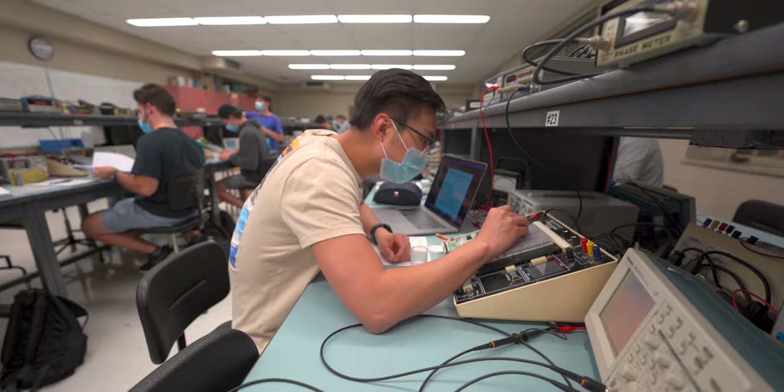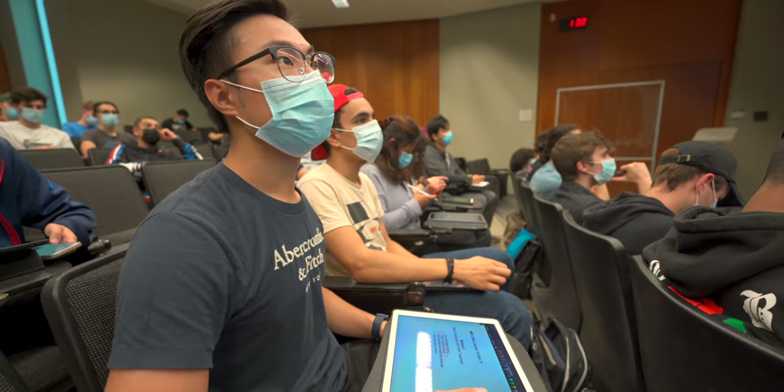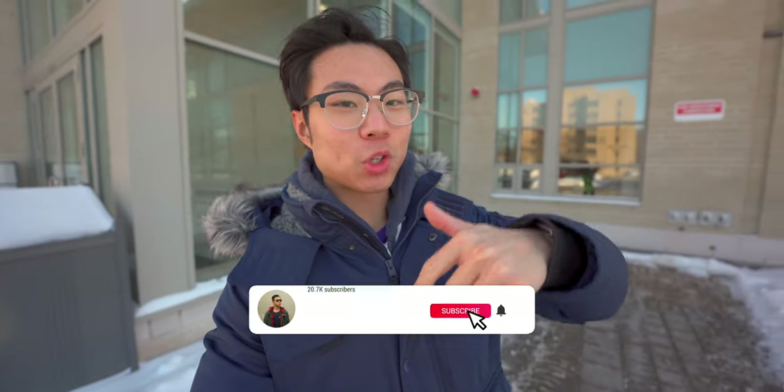That's it for my room tour video of London Hall at Western University. If you're new to J City, my name is Jason and I'm a third-year mechanical engineering student at the University of Western Ontario. Feel free to click subscribe and enable bell notifications so you don't miss any new posts. Give this video a thumbs up and let me know what other videos you'd like to see in the comments — I love reading them. Take care and stay safe!